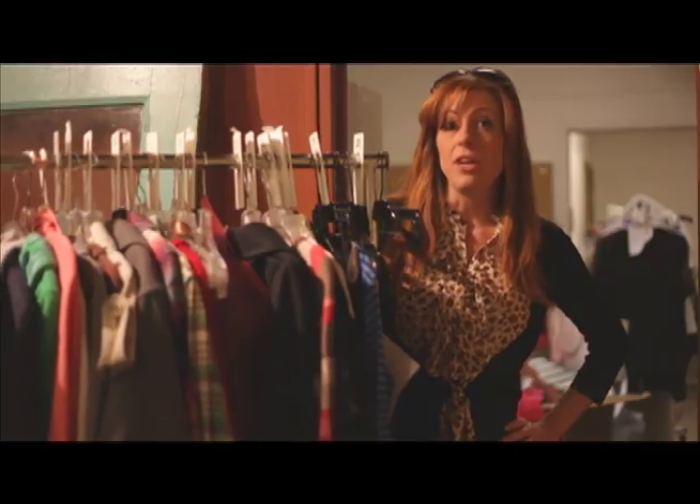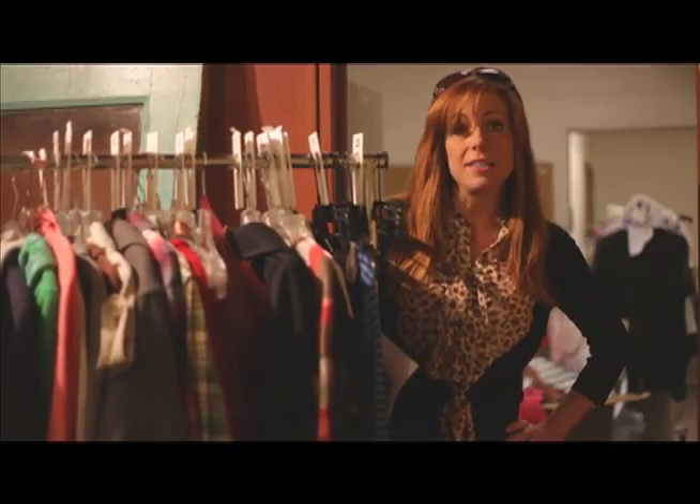That's small brands — J.Crew, Abercrombie, Hollister, American Eagle — and designer too. Consigning now.